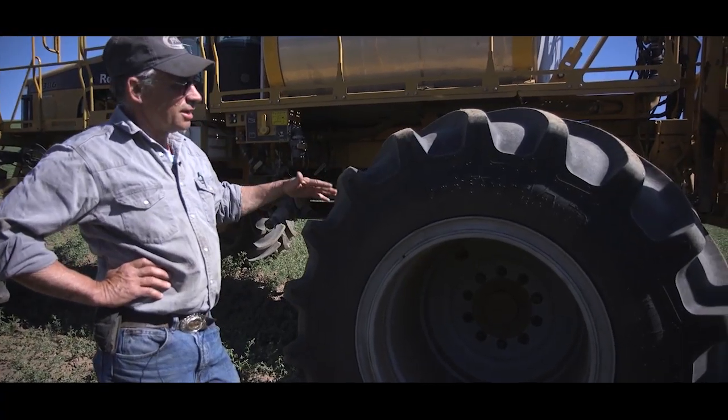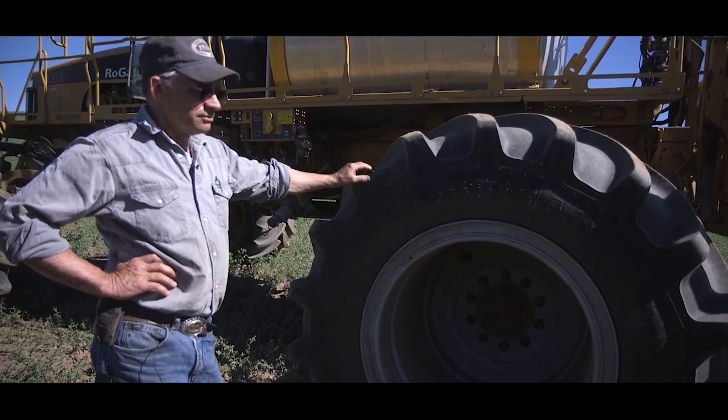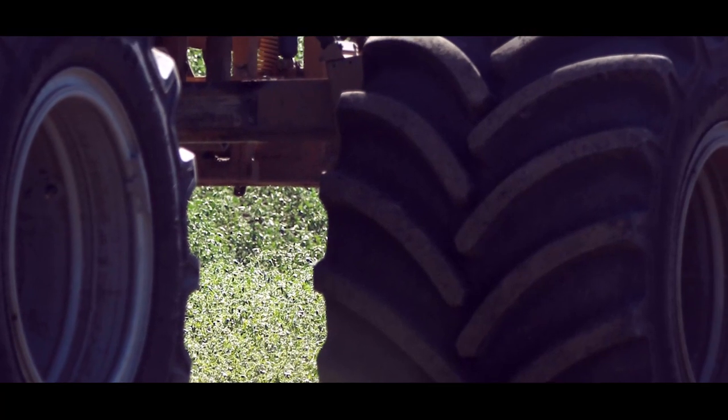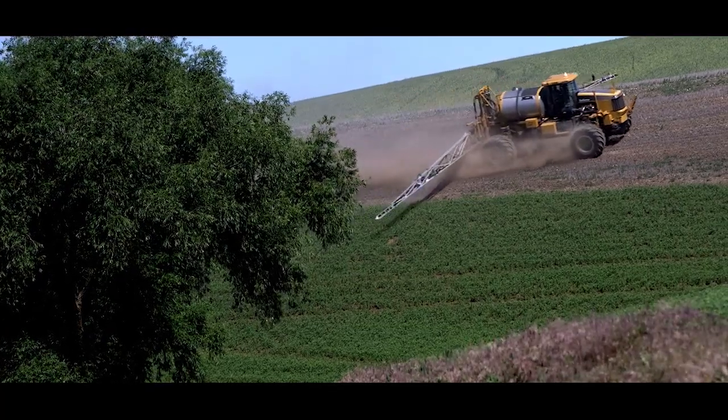It incorporates a bigger rim and a shorter overall height, and of course it's very wide — 40 plus inches wide. It keeps the tread flat on the ground on the hillside. That was revolutionary to us. We've never had a company that was willing to go start to finish with us.